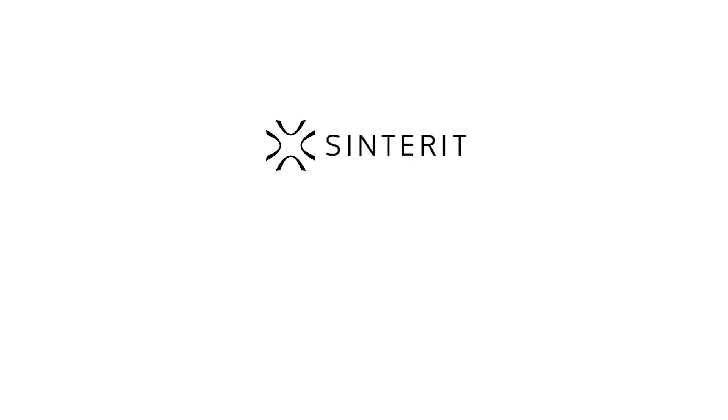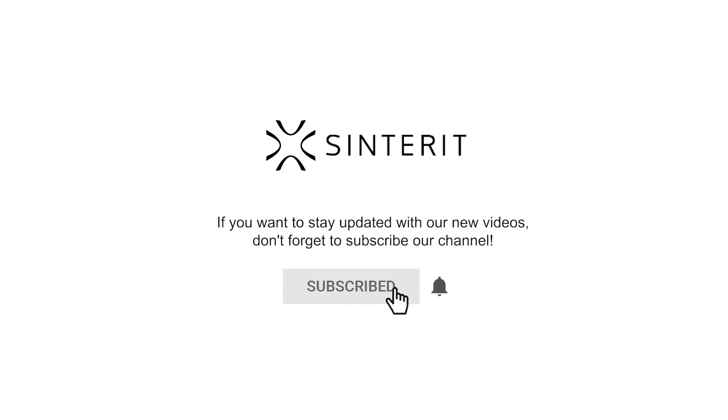To stay updated with our new videos, subscribe to our channel and click the bell icon to get notified every time.